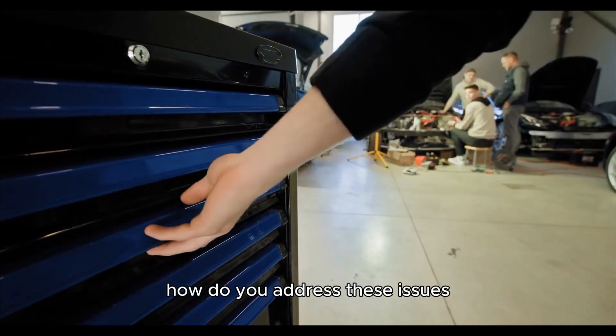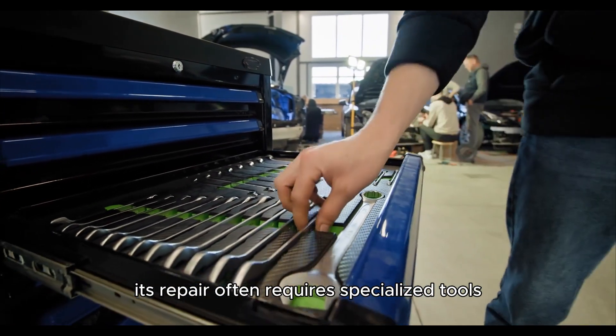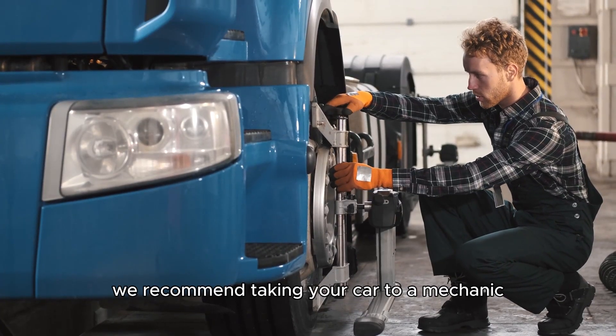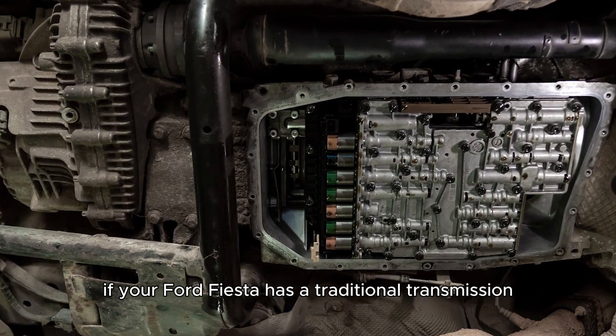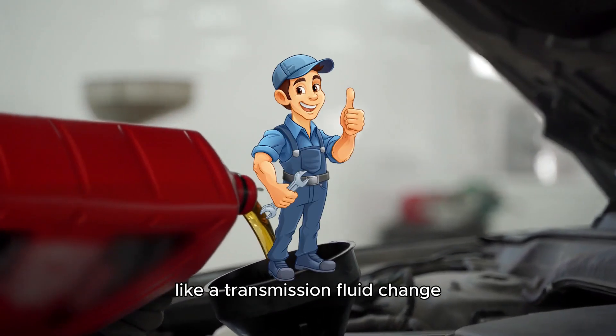How do you address these issues? The transmission is a complex component. Its repair often requires specialized tools and technical knowledge. Therefore, we recommend taking your car to a mechanic when you notice shifting problems. If your Ford Fiesta has a traditional transmission, you can perform repairs like a transmission fluid change. Here's how.